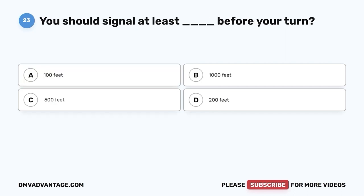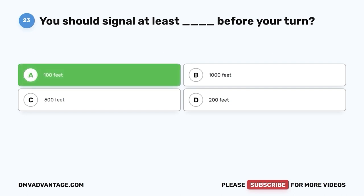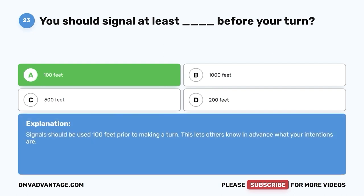Question twenty-three. You should signal at least how far before your turn? A. 100 feet. B. 1,000 feet. C. 500 feet. D. 200 feet. The correct answer is A — 100 feet. Signals should be used 100 feet prior to making a turn. This lets others know in advance what your intentions are.